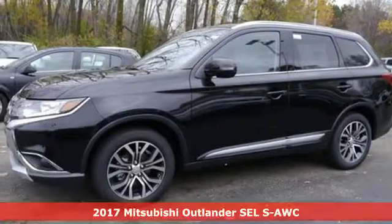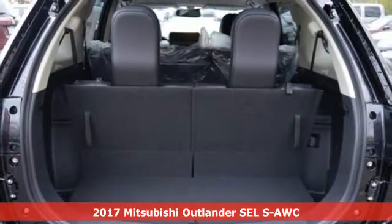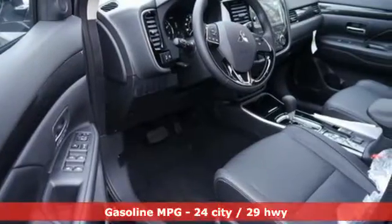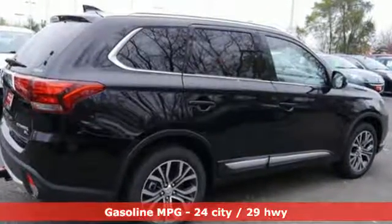Here's a 2017 Mitsubishi Outlander. This unparalleled Outlander connects its driver to the road like few other crossover utility vehicles in its class. Plus, there's room for up to seven passengers in the spacious second and third row seats.